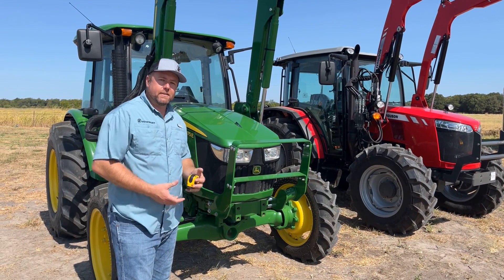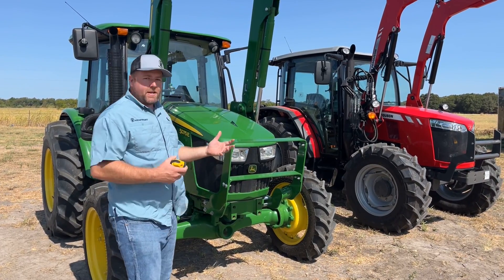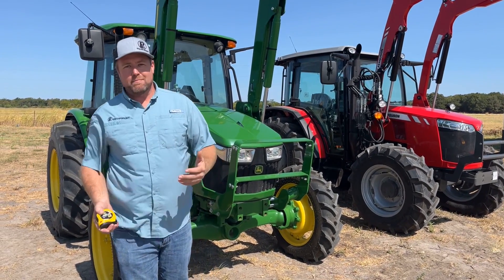I'm Nick Pomeroy with PR Equipment out here in Currens, Texas. Today we're doing another edition of 'Does Your Tractor Measure Up?'